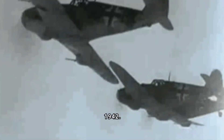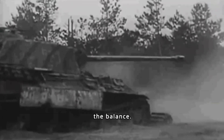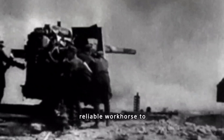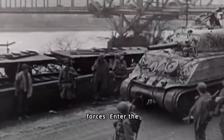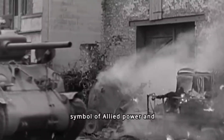The year is 1942. World War II rages across the globe. The fate of freedom hangs in the balance. America needs a tank, a reliable workhorse to push back the Axis forces. Enter the M4 Sherman, a symbol of allied power and resilience.